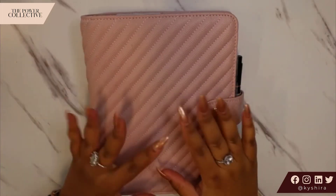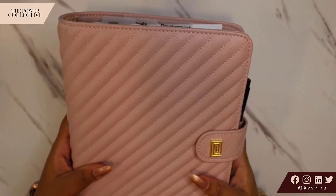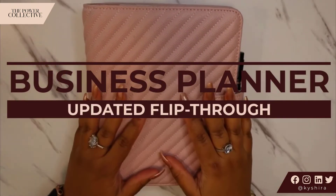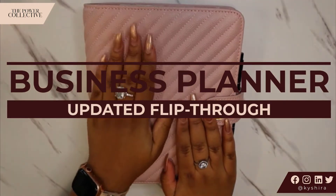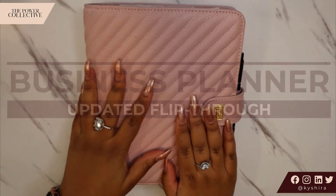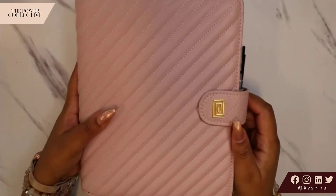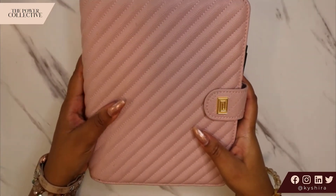Hey everyone, Kashira here. Welcome back to my channel. In today's video, I want to give you an updated business planner flip through. I recently felt inspired to change up the whole organizational flow of my planner and I wanted to share that with you. So if you're interested in seeing how my 2021 business planner is set up, make sure you stay tuned, like this video, and of course subscribe to this channel.